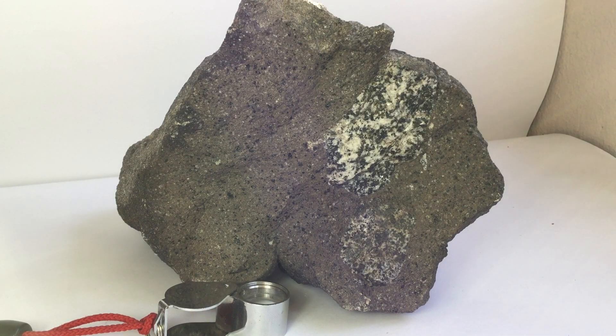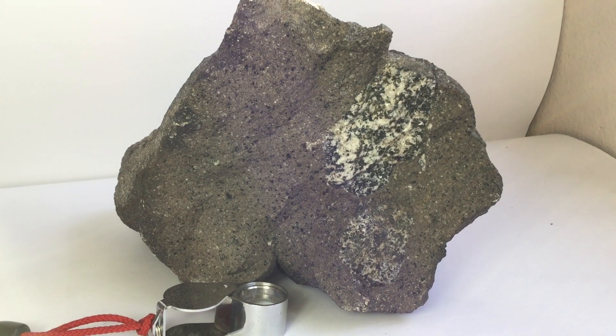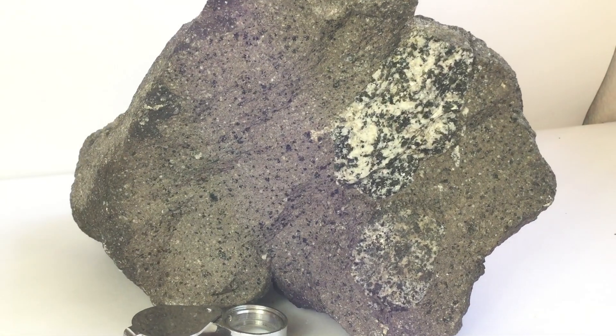Thank you very much for your attention. I hope to close with a last view onto the details here, and in particular on the plutonic xenolith that I think is quite a beautiful specimen in itself. Thank you for your attention, thanks for calling in again, and bye bye — all the best.